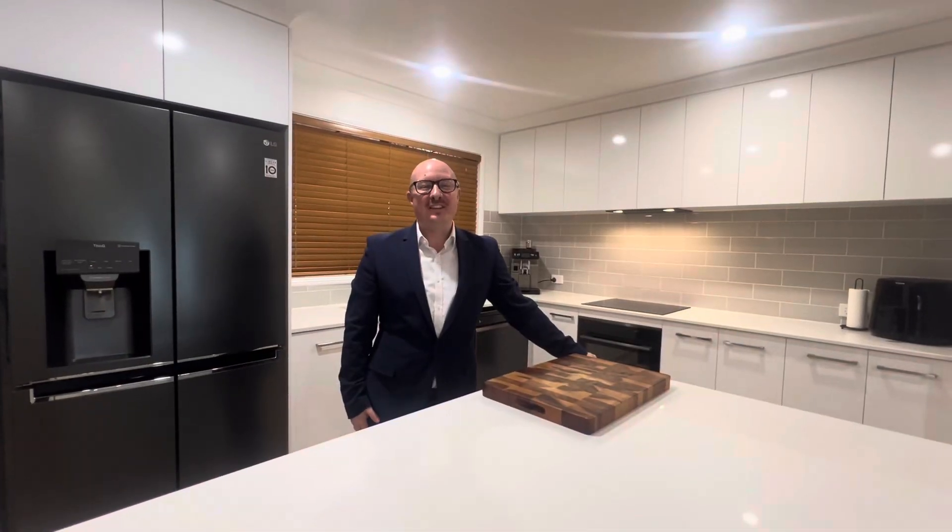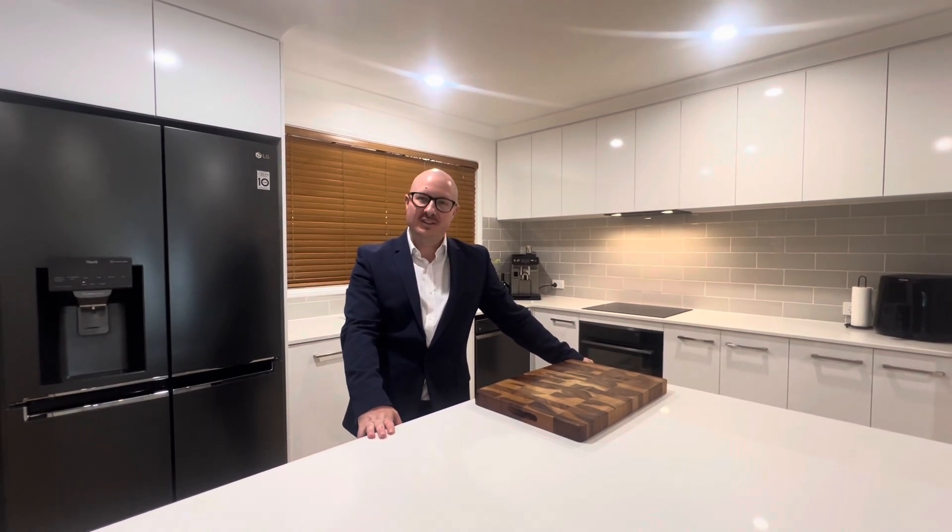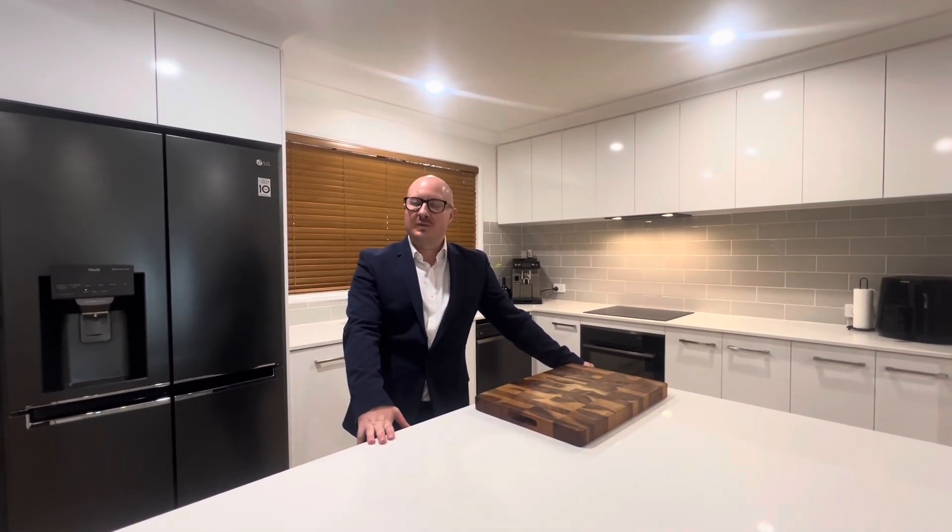That wraps up our tour of 27 Jesse Crescent in Bethania. It's a lovely three-bedroom, one-bathroom home with two-plus car accommodation, side access, solar panels, a beautiful entertaining area, and a beautiful kitchen. Get in contact ASAP on 0409 692 338 and we'll see you at our next inspection. Bye for now!